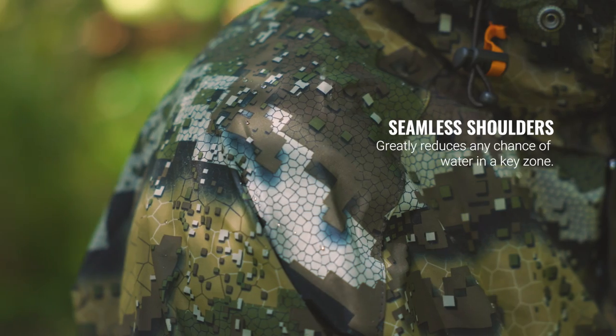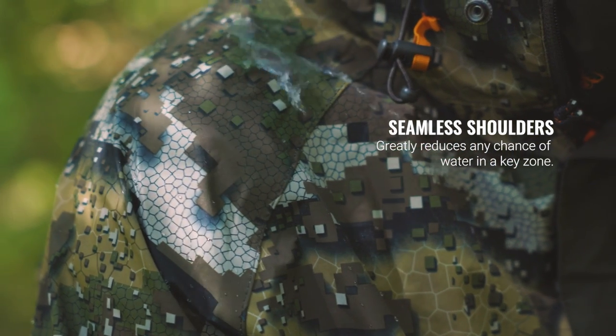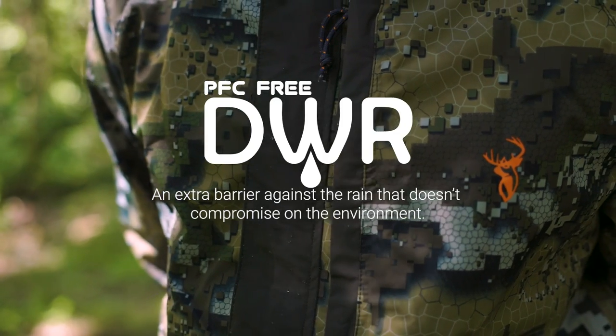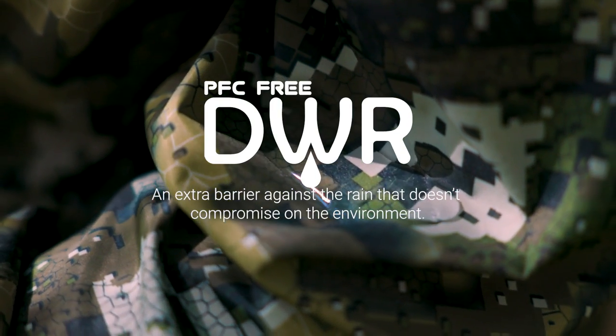A clever design creates seamless shoulders that greatly reduces the chance of water ingress in a key zone. A half-length zip with a domed storm flap reduces the potential points of weakness. PFC3 durable water repellent is an extra barrier against the rain that doesn't compromise on the environment.